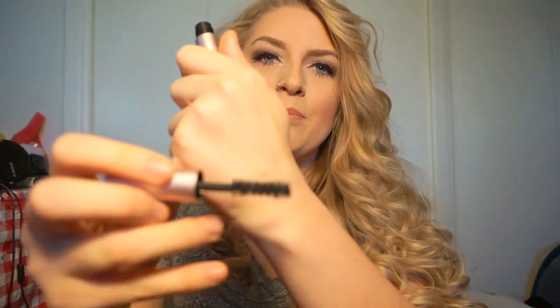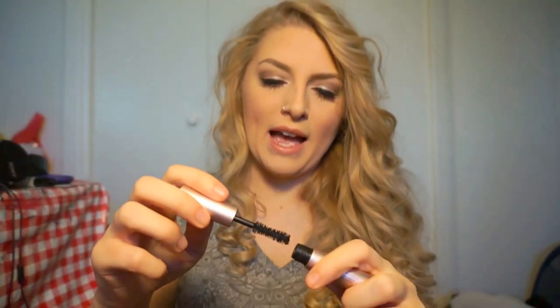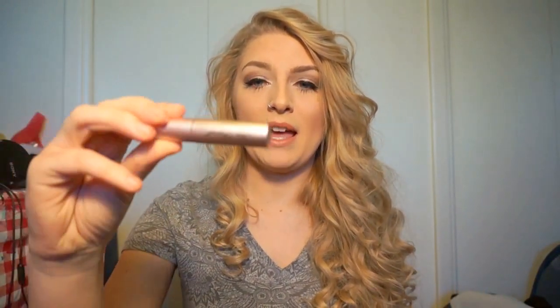Next is the Too Faced Better Than Sex Mascara. I just have the sample size of both of these because I reviewed them in the Too Faced Better Beauty Blogger kit. This brush is amazing — it gets all of your lashes and makes them not clump together at all. It makes my eyelashes look so full. Once this runs out I'm definitely rebuying a full size — they're $21 for a full size but I think it's definitely worth the money.